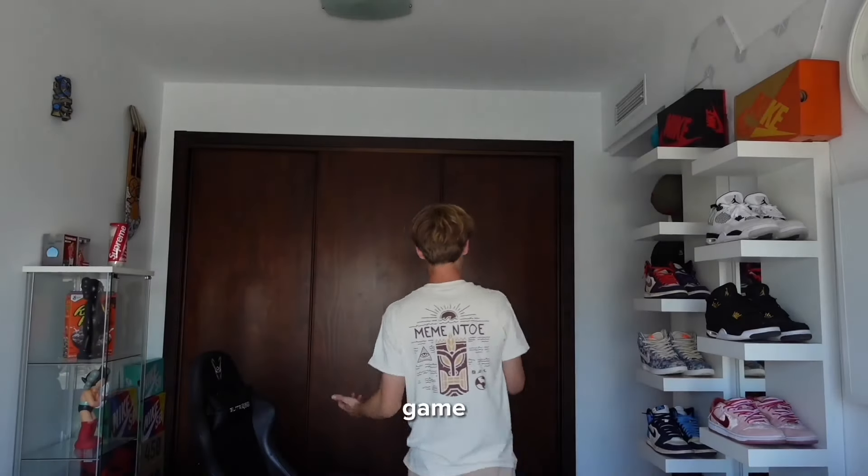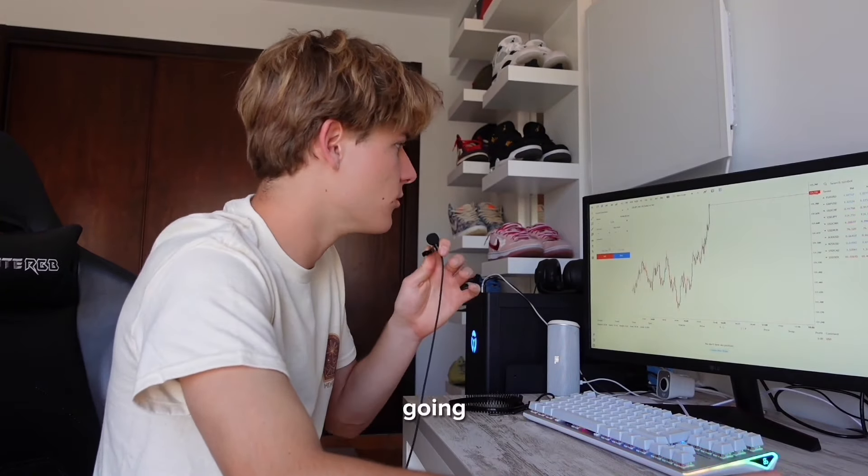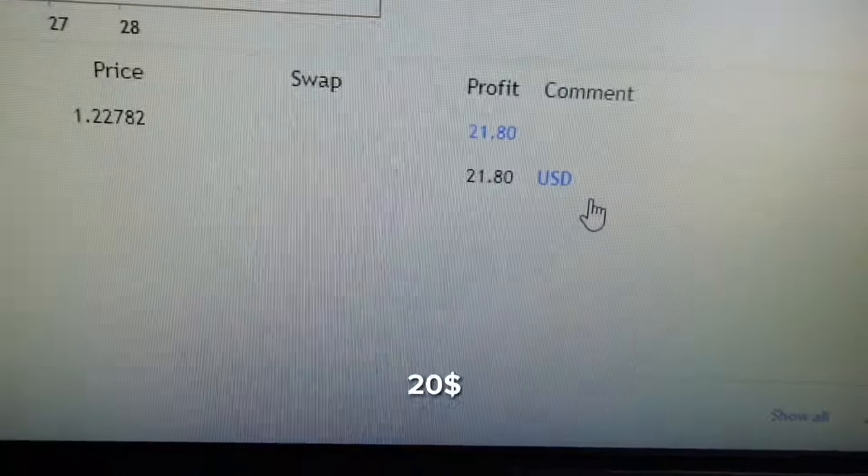Game plan: invest the remaining 30 dollars and hope for a comeback. There's a huge upward spike so I invest expecting it to go down. We're down 7 dollars after two minutes. I think I need to research more before just slapping money in. Then, just when all hope was lost, I look at my screen and we're up 20 dollars!